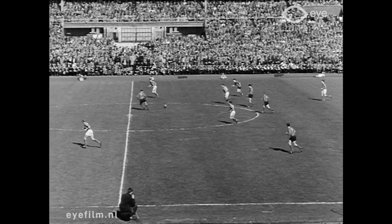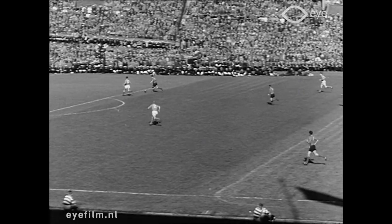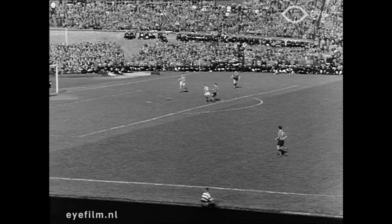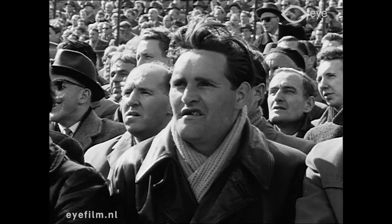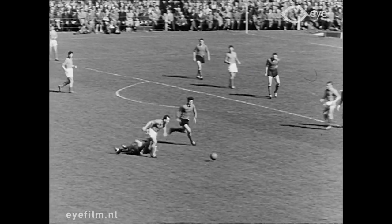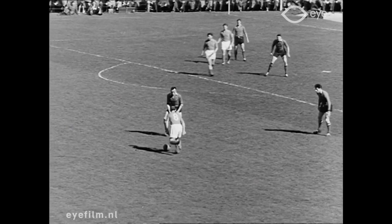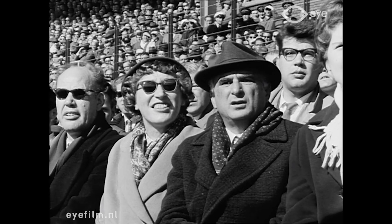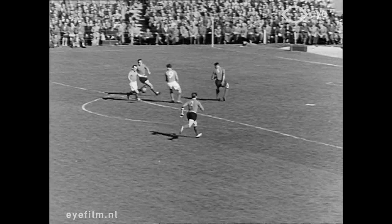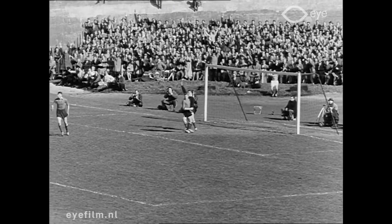Meer mocht er van dit Nederlands elftal niet worden verwacht. Daar zag het trouwens niet naar uit, want de Belgen bleven sterker, hoewel onze landgenoten er langzamerhand wel wat beter in kwamen. En eindelijk lukte het onze jongens ook eens een keer de Rode Duivels te pakken te nemen. En voor hun euvele moed werden zij, zij het ook niet verdiend, toch nog door de geluksgodin beloond. Een schot van Rijvers, zeven minuten voor het einde, werd door de paal gekeerd, maar met succesgevolg door een kogel van Van der Linden, die daarmee de stand in evenwicht bracht.